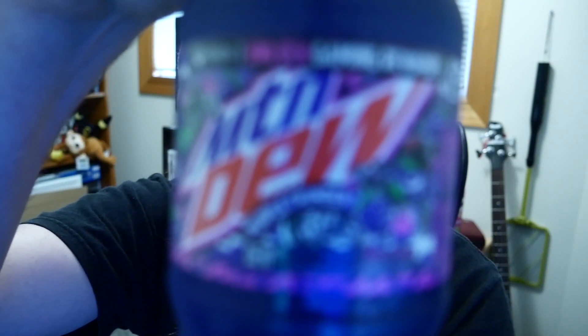What's going on everyone, Derek Once here back with another video. Today I have Mountain Dew Purple Thunder flavor. Apparently this is a berry plum flavor.